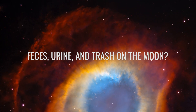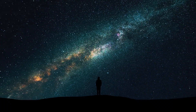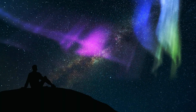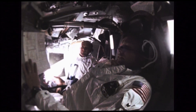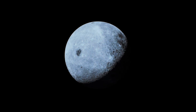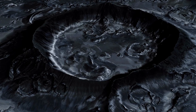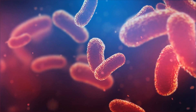Feces, urine, and trash on the Moon? We Earthlings have a trash problem, and we're taking it into space. That sounds kind of funny, but it can have unpleasant consequences. Since the Apollo missions, not only has there been a lot of junk lying around on the Moon, but also a very different kind of trash. To save weight for the return flight to lunar orbit, Armstrong and Aldrin had to leave behind bags of urine, feces, and vomit. These relics are not only disgusting, but also pose a danger — the bags contain billions of microbes that were once part of the human body.